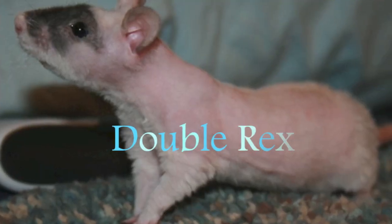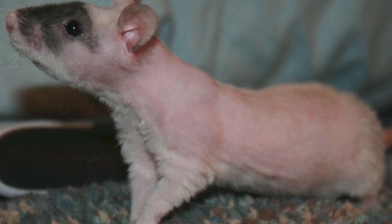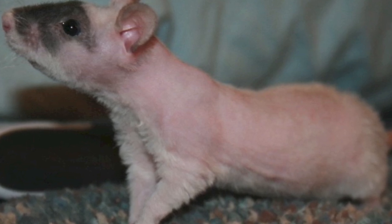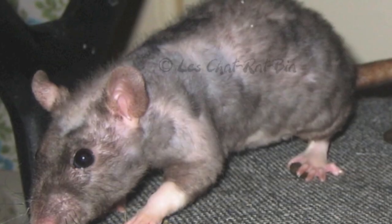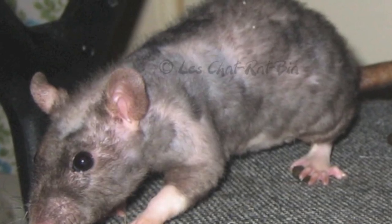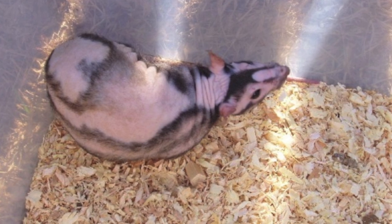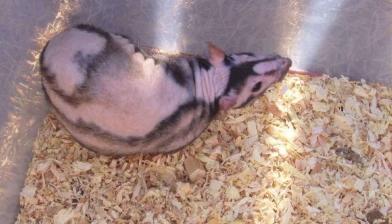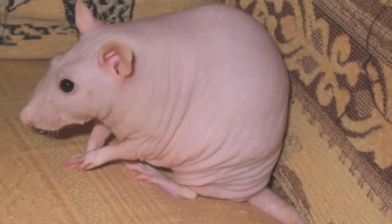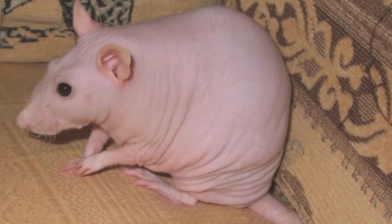Then there is the double rex. These have two of the same genes from the rex, which makes the fur and whiskers so curly. It does depend on genes though. They often end up looking very different. Some have patches of fur through their life, some others lose it and grow it back, and they can end up with different markings. Then there are some who are completely hairless and grow the fur back, and they come in many different colours. And to finish off the most common fur types is the hairless rat. This is where they are born with no fur and completely bald. You can get both top-eared and dumbo-eared.